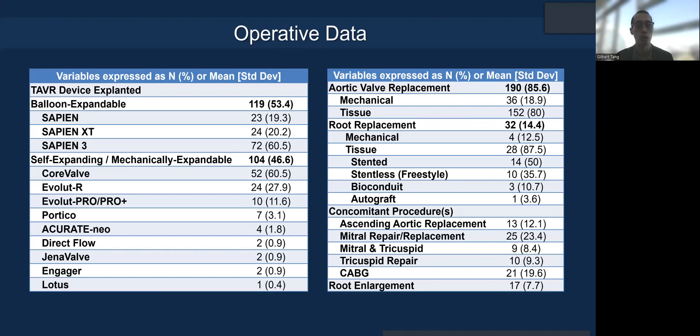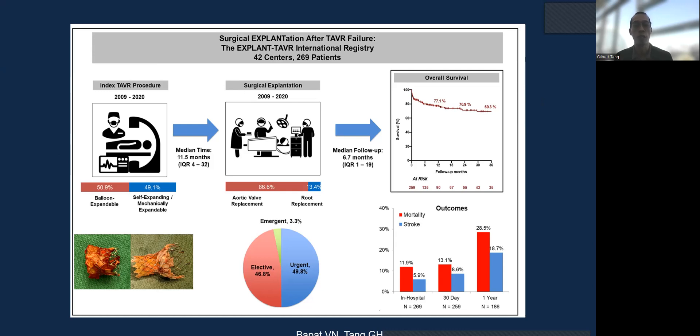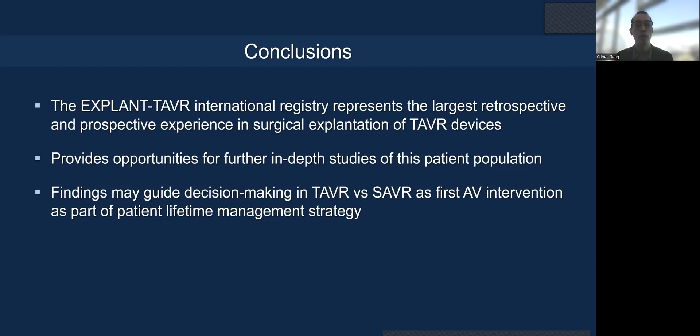Almost half the patients had to undergo urgent and emergent surgery. Most implanted valves were tissue valves given the patient demographics. Root replacement was required in only 14.4%, but almost 50% of patients required concomitant cardiac procedures. Despite the perceived mortality being low, in-hospital fatalities are over 10%, with a high stroke rate at 30 days, and also high mortality at one year. The X-pline TAVR registry shows sobering data, and better experience with surgical explant will improve outcomes going forward.